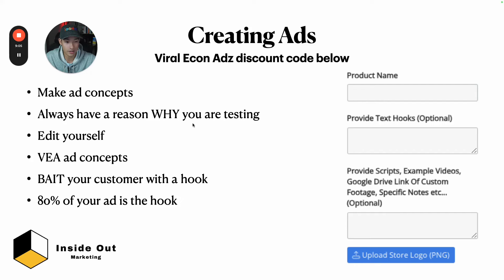If you don't want to use Viral Ecom Ads and you're a good editor, edit yourself — just make sure you have a good hook and script. The hook is the most important part. Think of it like fishing: if you're not catching fish next to someone who is, in the same spot, it's probably the bait. The hook is your bait — it is 80% of your ad. If you spend $1 on an ad, 80 cents is effectively spent on the hook, because if you don't catch their attention they'll scroll by.